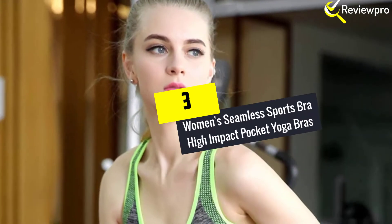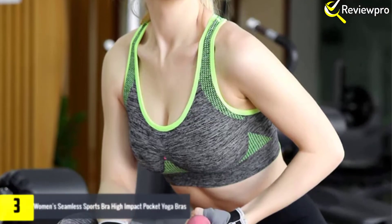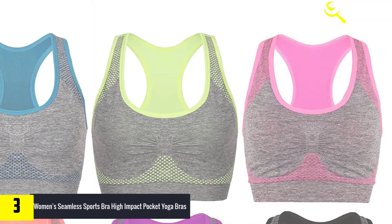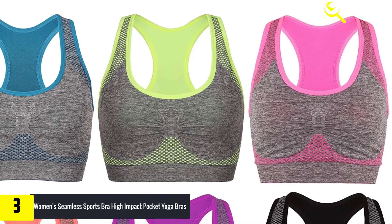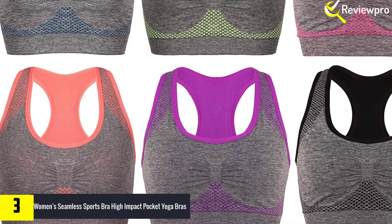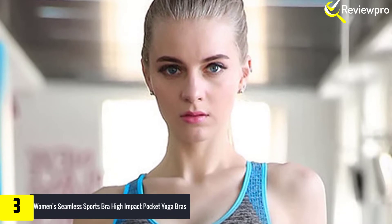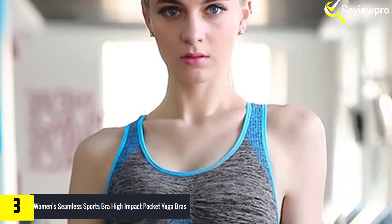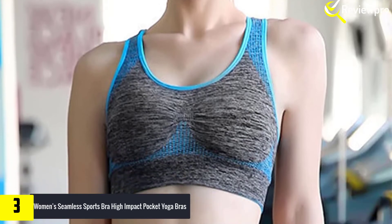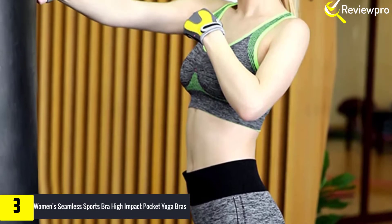At number 3, we have the women's seamless sports bra high-impact pocket yoga bra, made from 90% nylon and 10% spandex. This yoga and sports bra features a classic pull-on closure for ease in wearing and removing. There is a small pocket located on the center front portion so that you can secure your key or other small items. This sports bra has no underwire, so it is comfortable and flexible, with a breathable design for the back and front so you can stay cool during and after your workout sessions.